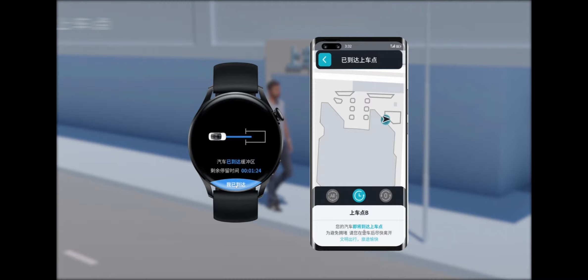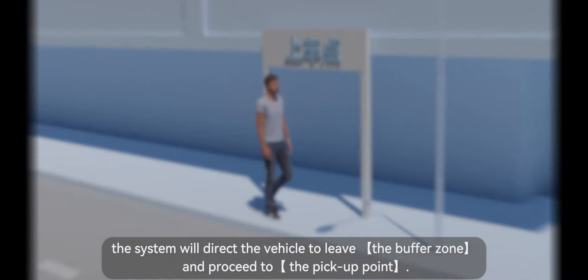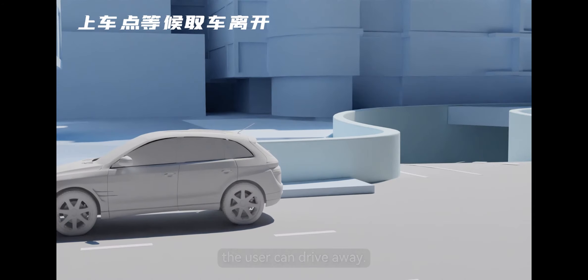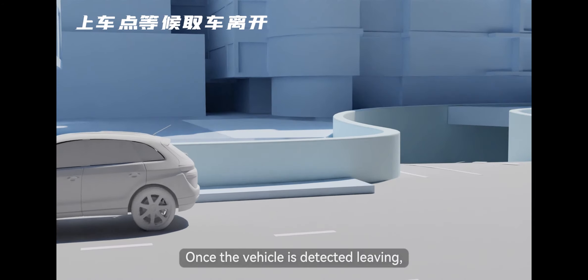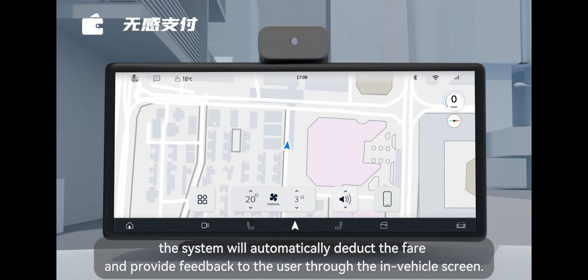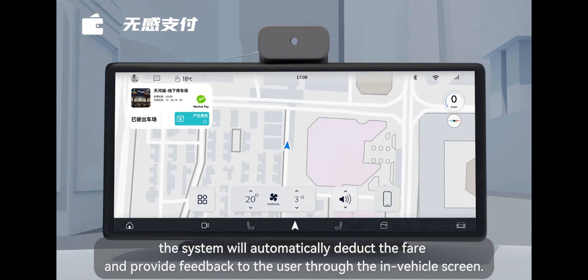Upon receipt of the command, the system will direct the vehicle to leave the buffer zone and proceed to the pickup point. Once the vehicle arrives at the pickup point, the user can drive away. Once the vehicle is detected leaving, the system will automatically deduct the fare and provide feedback to the user through the in-vehicle screen.